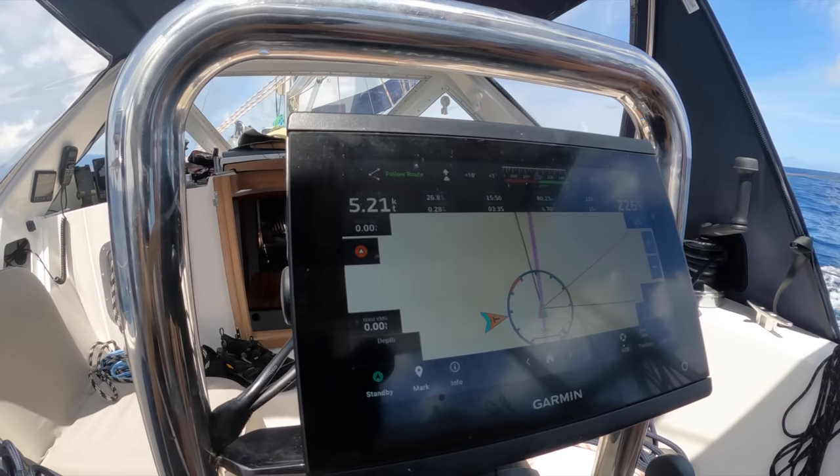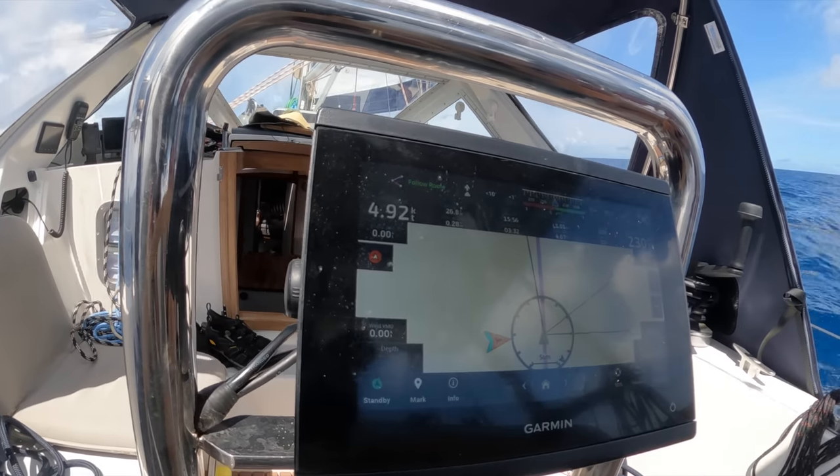After about an hour's worth of making water and charging the batteries the engine is off and we're under sail. The 15 to 17 knots of wind never really materialized — we're seeing 10 to 12 knots, which is a little on the low side for Athena. We're not exactly a rocket here but we are maintaining just around five knots.